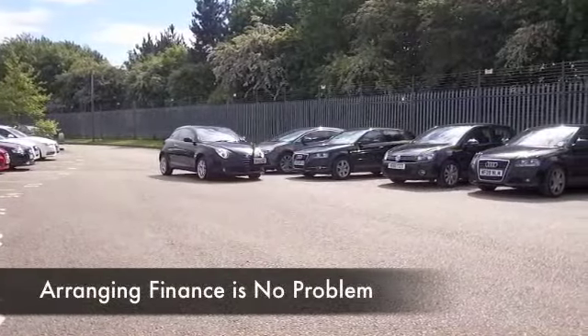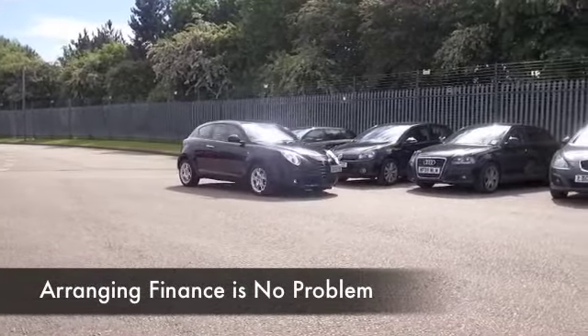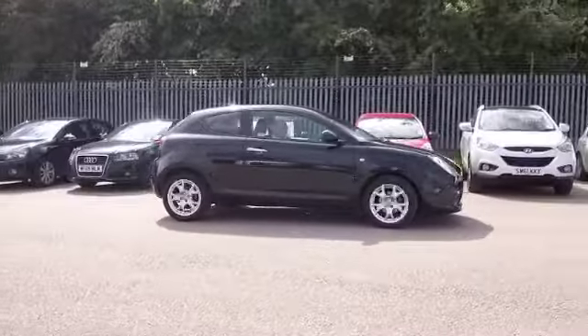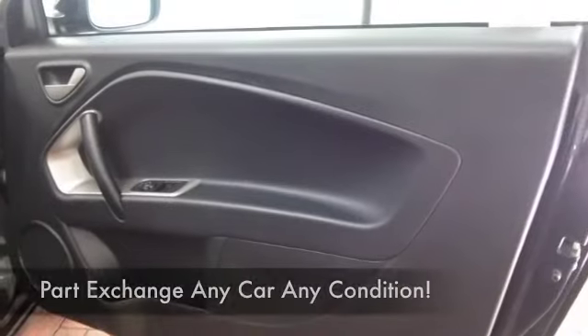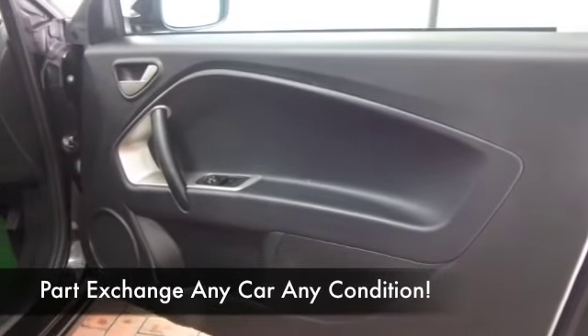Something like that, so you'll find this easy to live with. This has only got about 20,000 miles on the clock, so not too much to worry about there, and a really smart Italian-styled interior.